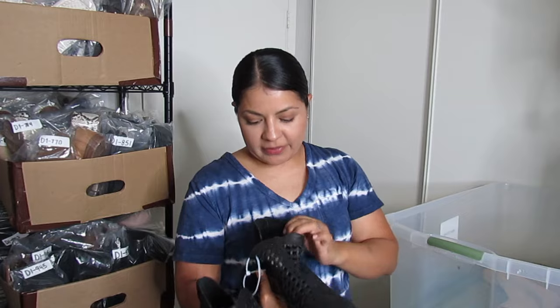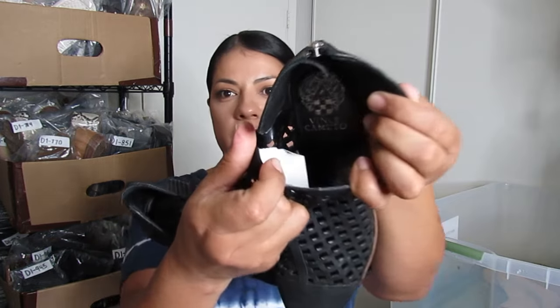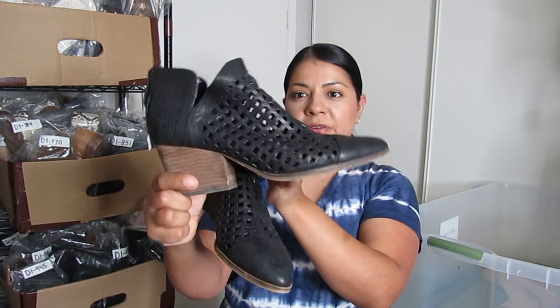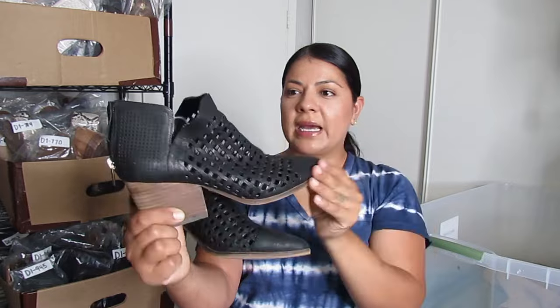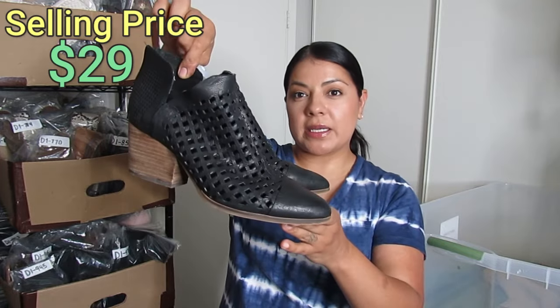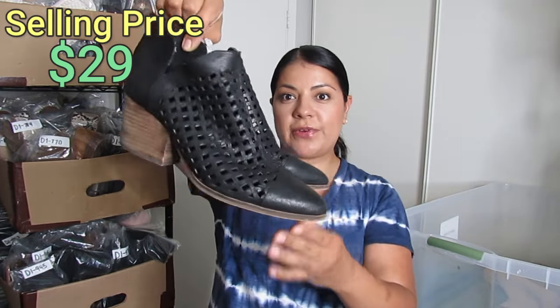This is a brand I'm very familiar with — Vince Camuto. I pick up this brand all year long across all seasons, especially their booties. These here are perforated with a bunch of cutouts so they look a little woven, and they have a chunky block style heel. These were $4.50, a size 9.5, and I expect to get $29 for these boots.